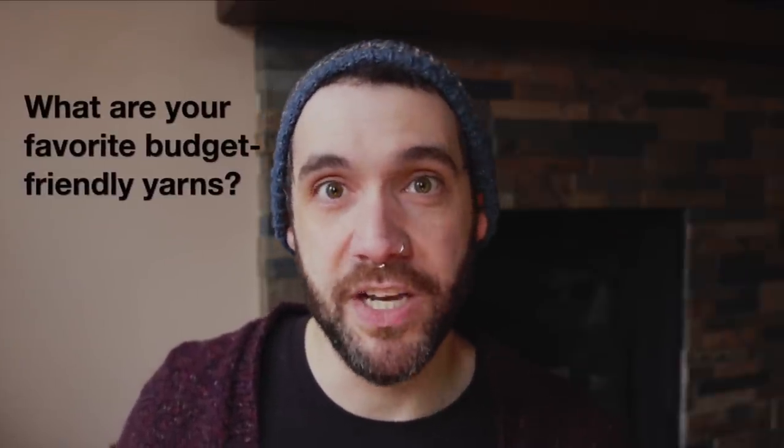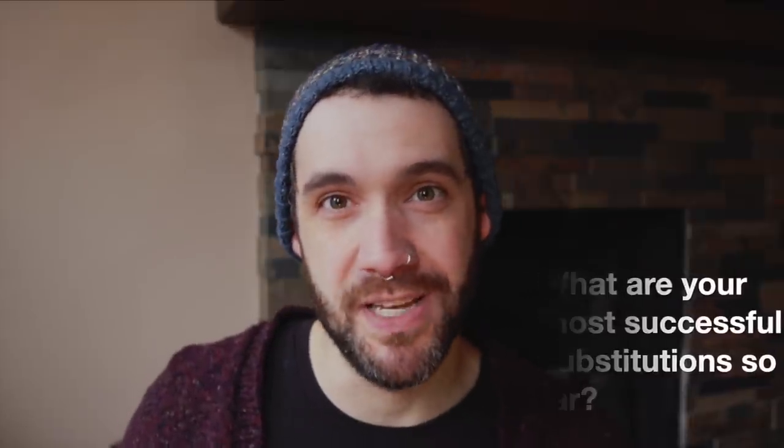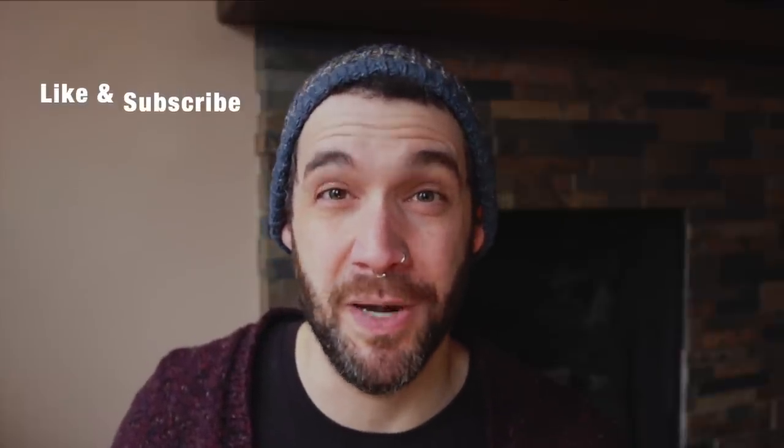That's really all I have for y'all today. I hope you've enjoyed this episode and gotten a lot out of it. Allie is such an amazing source of information — if you're not following her on Instagram, go do that. Leave a comment below — I'd love to know what your favorite budget yarn choices are, or your most proud yarn substitution moments. If you want more yarny talk, hit that subscribe button and the bell for notifications.